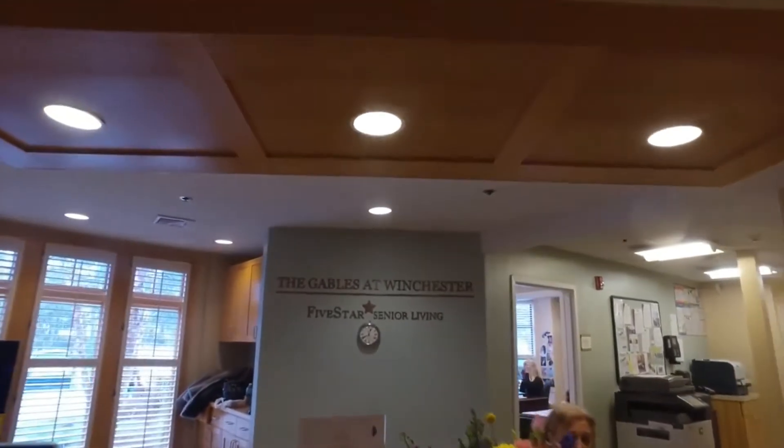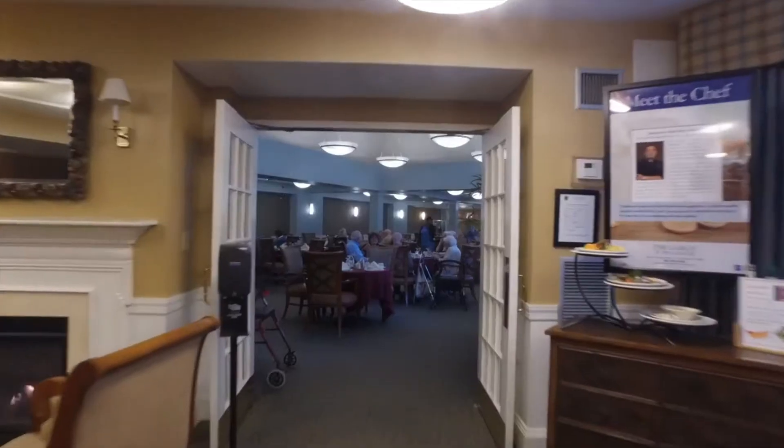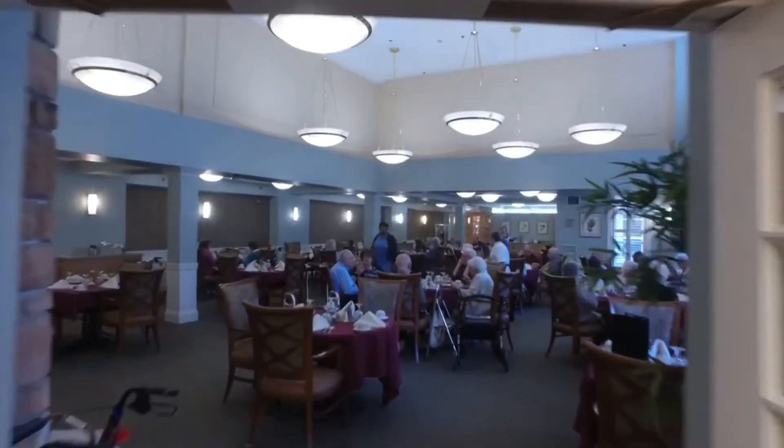Here at the Gables, we are independent as well as assisted living. The population is very large. There's a lot of activity, and the residents love to be out and about.